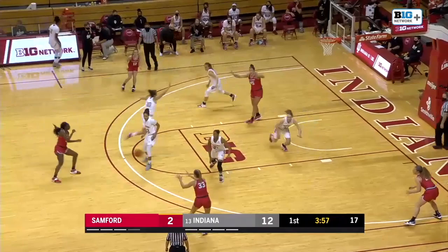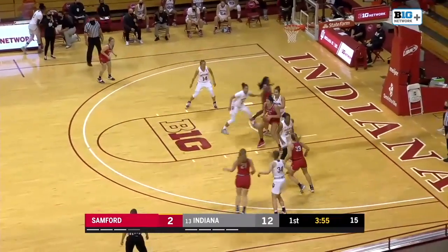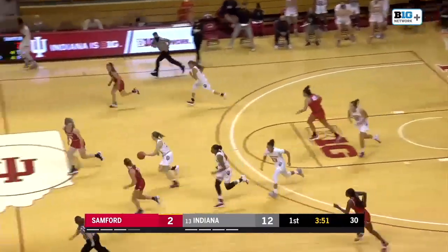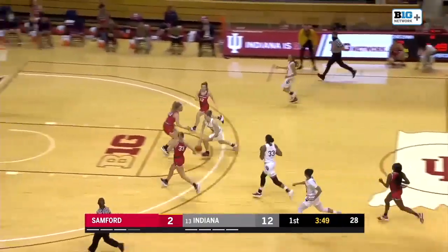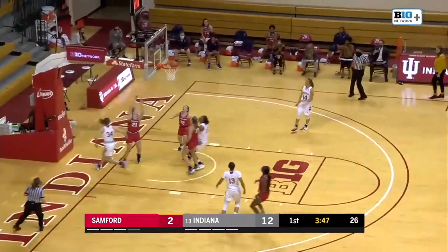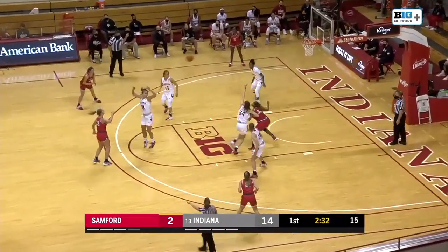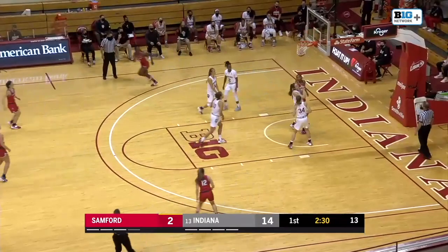Five offensive rebounds for Indiana. The Hoosiers struggling to shoot from the field, but they're getting plenty of chances. Good defense in the lane there — Armstrong got it knocked away. Berger in transition, defense going to offense for the Hoosiers, and they lead by 12 here. The second game of the season for Indiana.